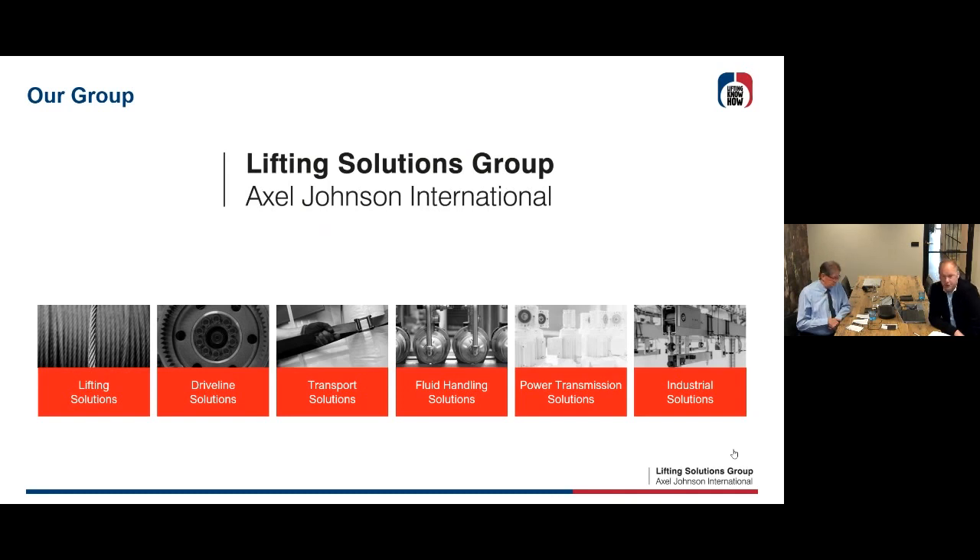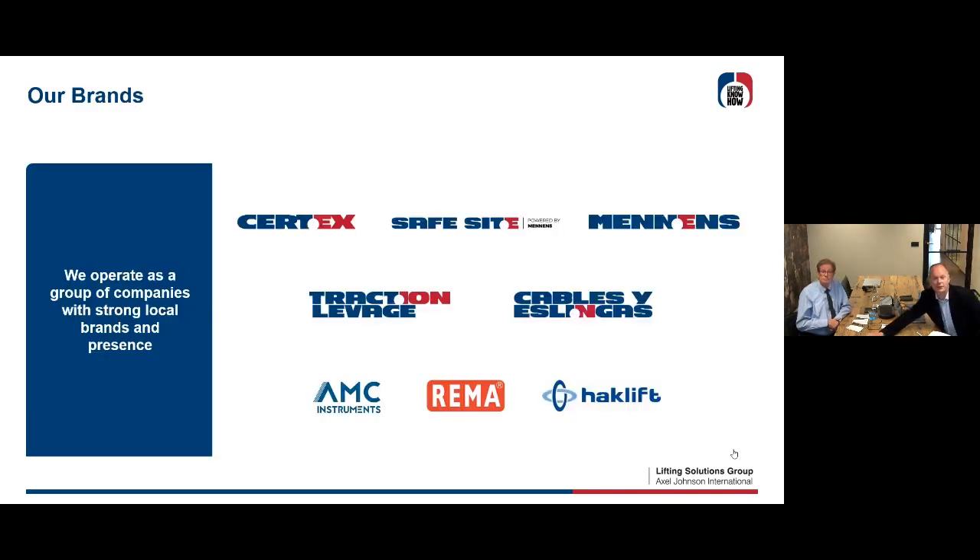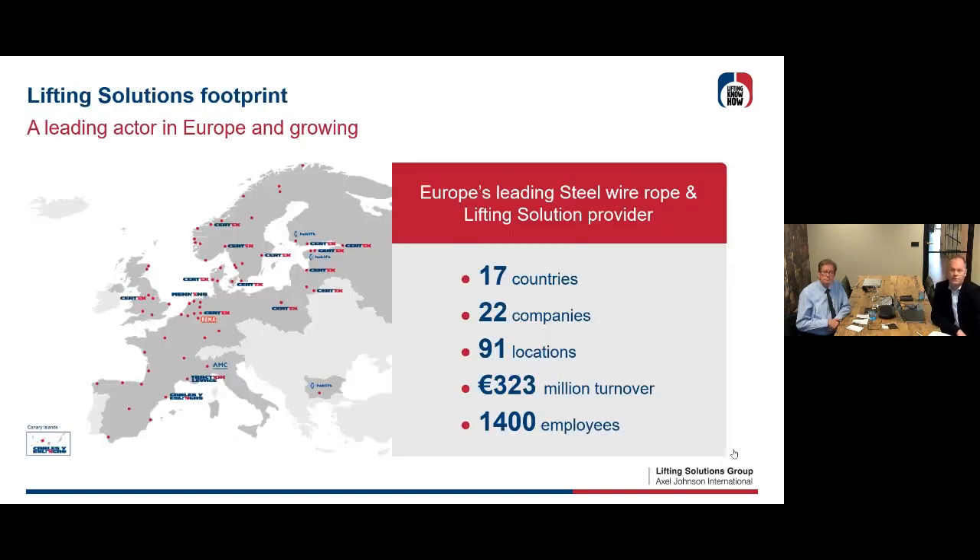We're part of Lifting Solutions Group, which is a privately owned industrial group that acquires and develops companies in mainly industrial niche markets. As you can see, they have six strong business lines and we're the biggest one on the left. We operate as a group of companies with strong local brands, and I think you can all see one of the logos you'll recognize from your local company. This is our European footprint — in 17 countries we have 22 companies and 1,400 employees.